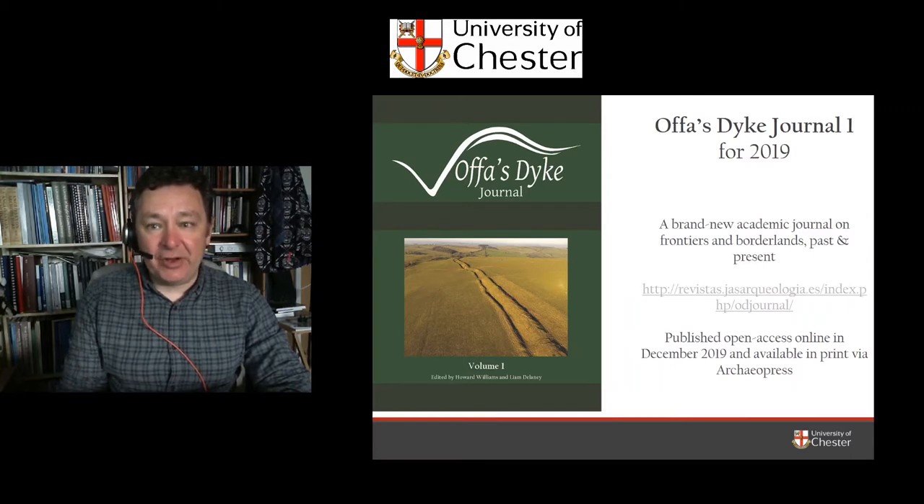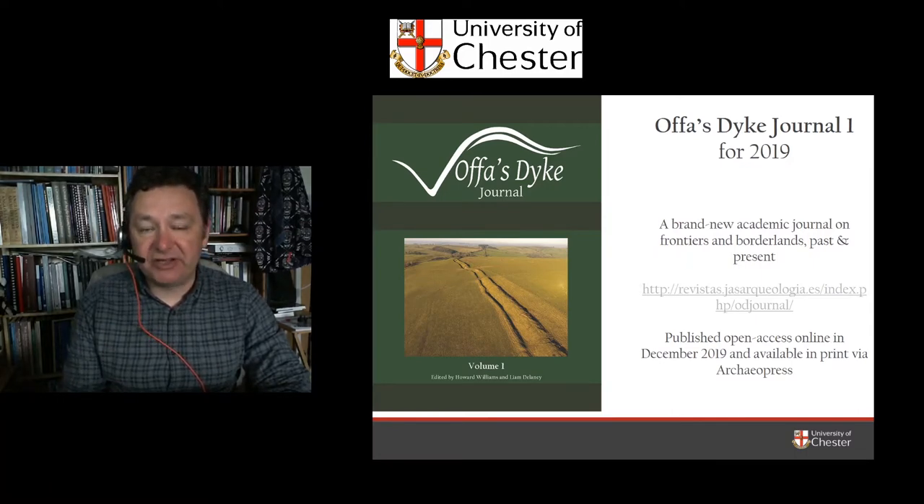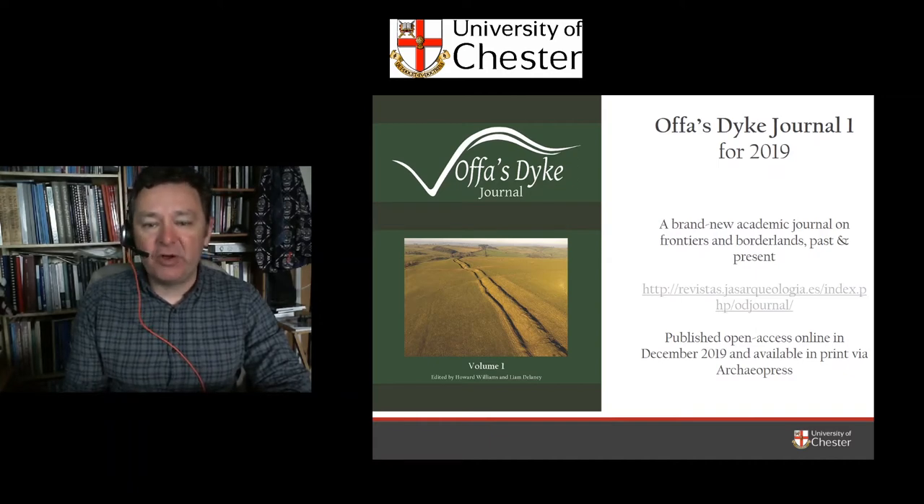One of the key outputs of the Offa's Dyke Collaboratory is the Offa's Dyke Journal — an academic journal dedicated to the study of linear monuments, frontiers and borderlands, past and present. We've named it the Offa's Dyke Journal not to focus exclusively on Offa's Dyke, but because the Collaboratory has been the inspiration for this open access digital resource. We've already published the first volume, open access but also available for purchase through the Archaeopress website.